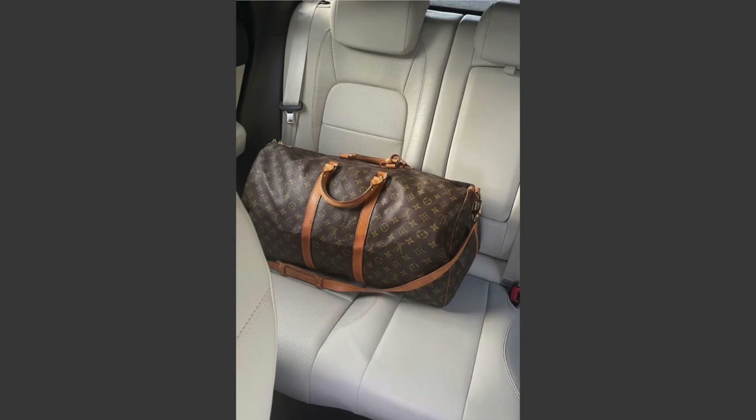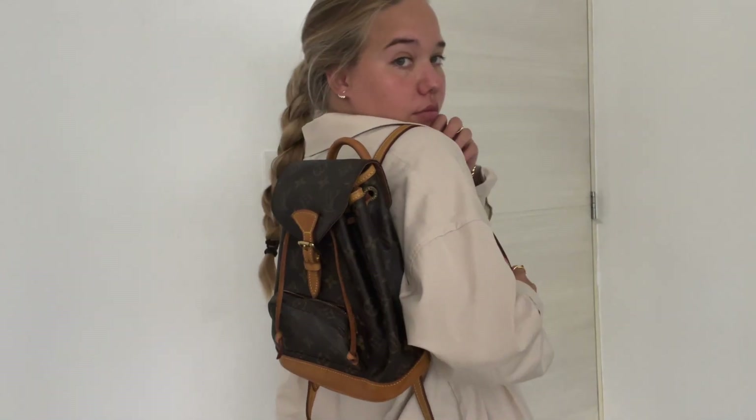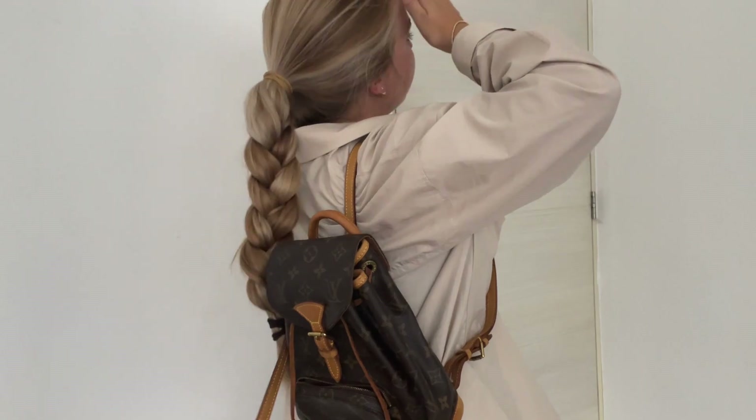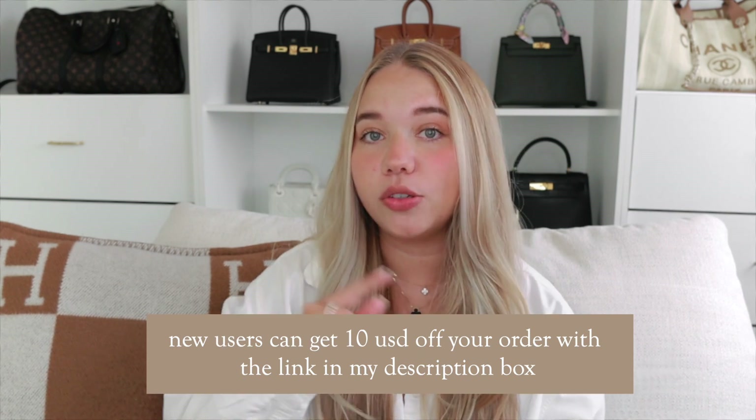Three years later I was able to get the Palm Springs Mini, which is one of my favorite bags. But lately I've been really loving the worn vachetta look — like on the Keepall and the Speedy with very worn-out leather. I want to wear this bag daily, it's very aesthetically pleasing, and since I only have one backpack this will be my second. It does fit quite a lot and the front pocket is very useful. While bidding I felt the adrenaline of fighting for the bag — it was so exciting.